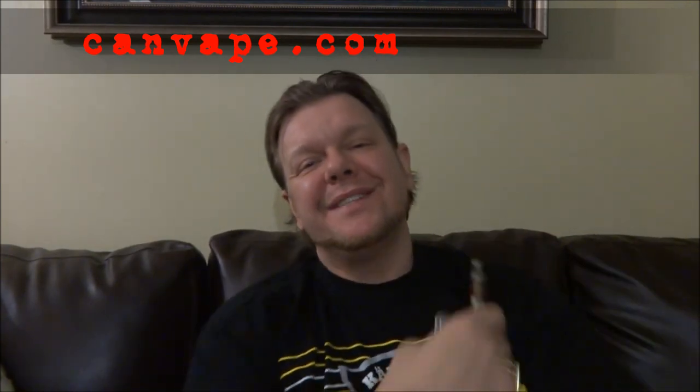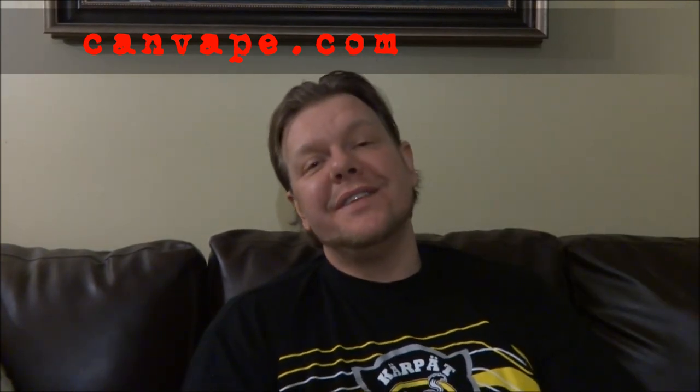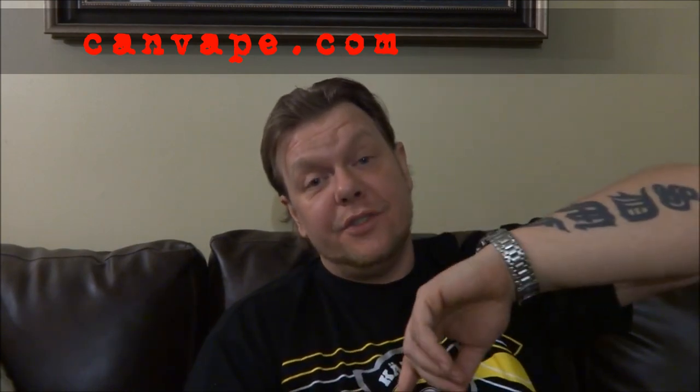Canvape.com. Like I always say, vape up and breathe easy — canvape.com, Paradise Vapes, damn good e-juice.